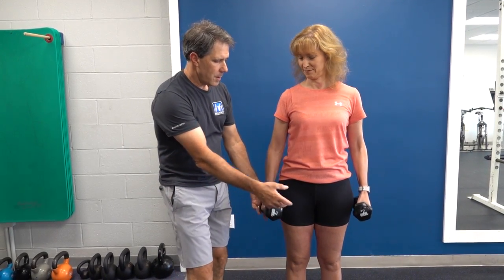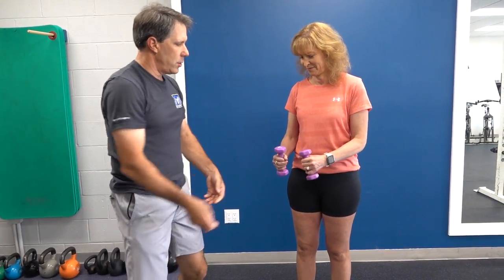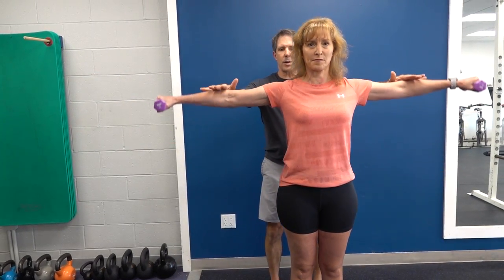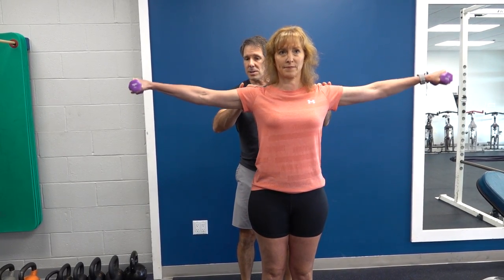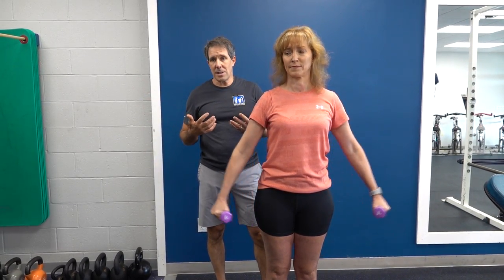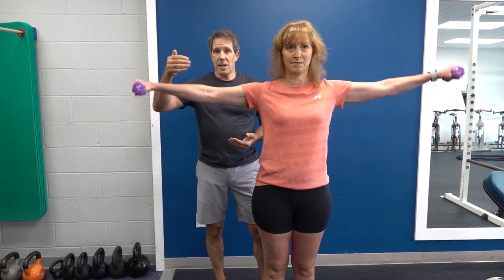Number two: we're going to take those weights, lighten up a little bit, and do shoulder abduction — bringing the arms out to the side so they're about 90 degrees to the body. This really activates these muscles nicely. It's a great shoulder strengthening exercise and it can really help. You don't need to do all five of these at the same time; you can do one and then go to the next one and just keep moving along — that works out really well also.